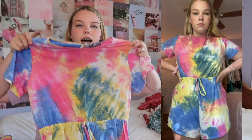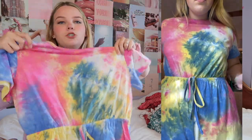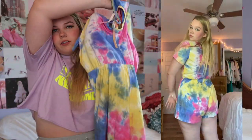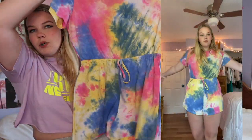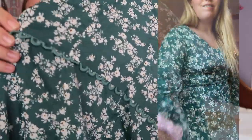This romper is the one thing from the whole haul I don't like — but it is beautiful. It's tie-dye with a little tie in the middle to cinch your waist so you don't look like a box, which I appreciate. It has a little tie in the back, and I love the colors — yellow, blue, and pink.